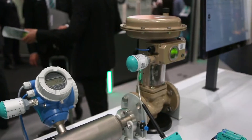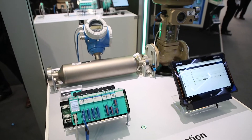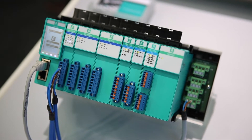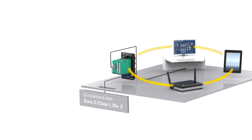Using the WirelessHART Adapter or Remote I/O, additional data from field devices can be transferred into the cloud where it can be analyzed.